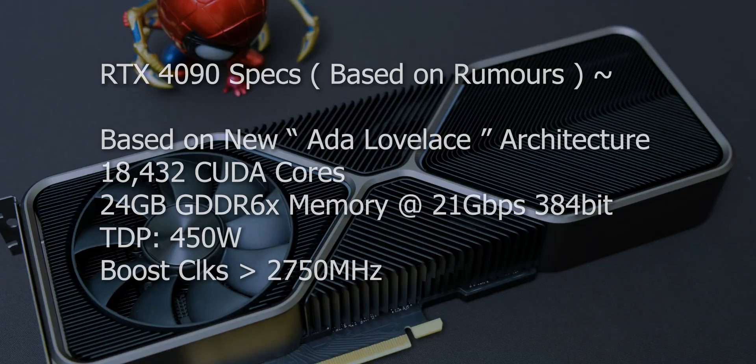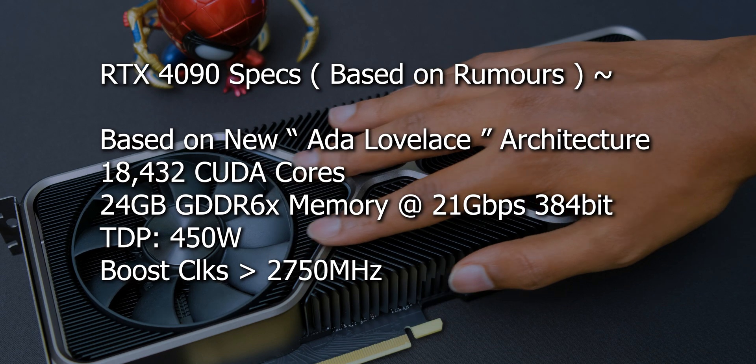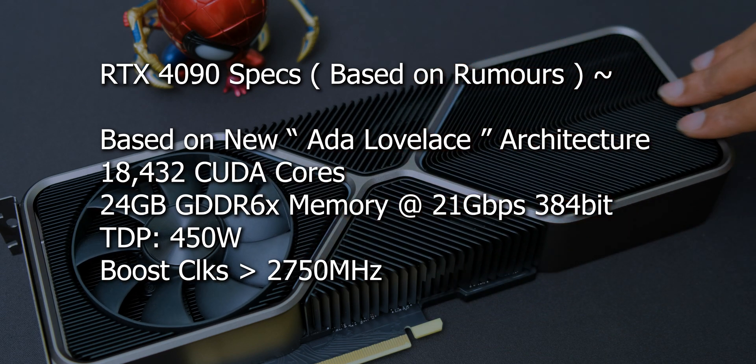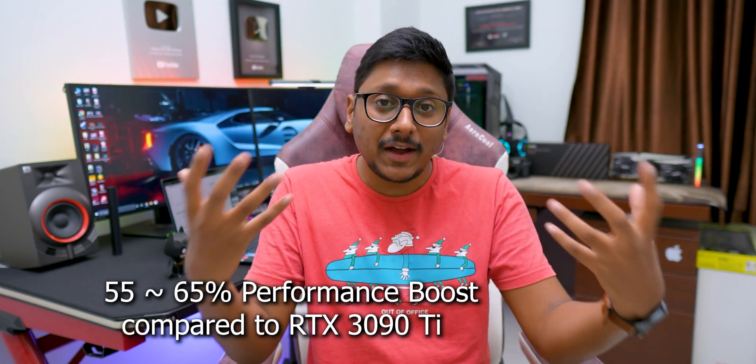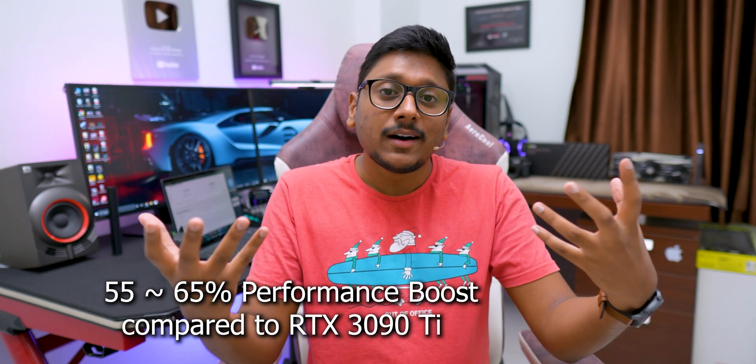That is not the highest variant, by the way. Talking about clock speeds, the 4090 will have a boost clock of up to 2750 MHz, compared to 1600 MHz on the 3090 - a massive jump. So you can expect almost 55 to maybe 65 percent boost in performance compared to the 3090 Ti. That is the level of performance you can see on the 4090.